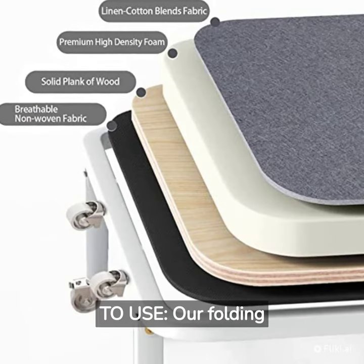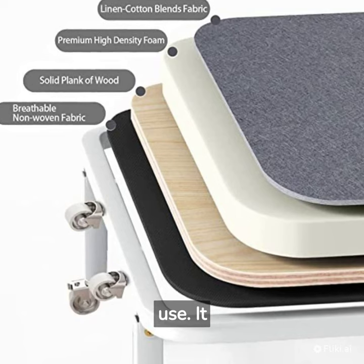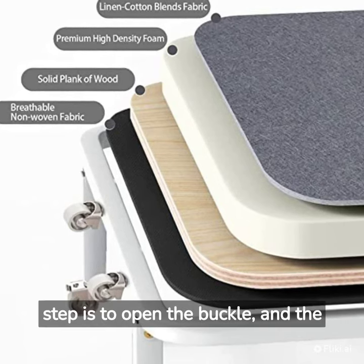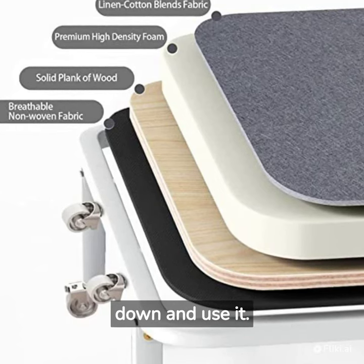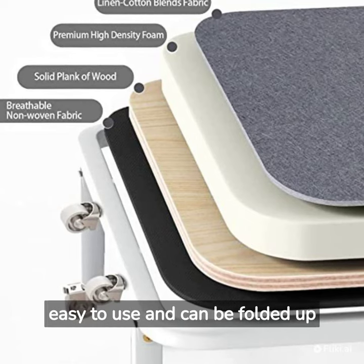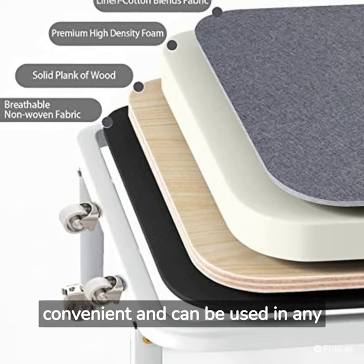For fast and easy use, our folding bed is very convenient. It only takes two steps: the first step is to open the buckle, and the second step is to gently push it to both sides to lie down and use it. The bed can be folded up in a few seconds and can be used in any place.